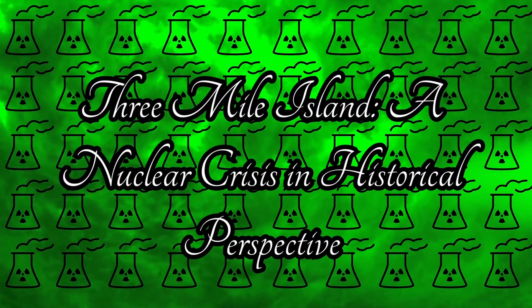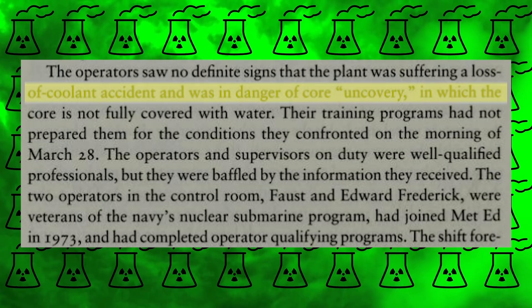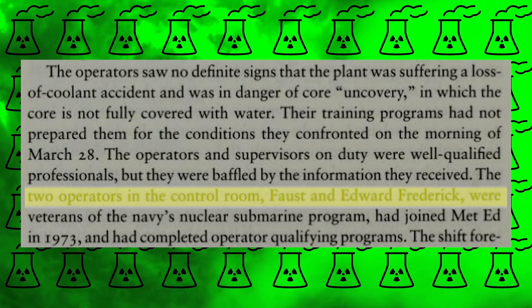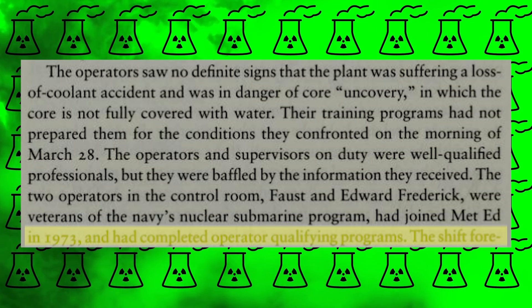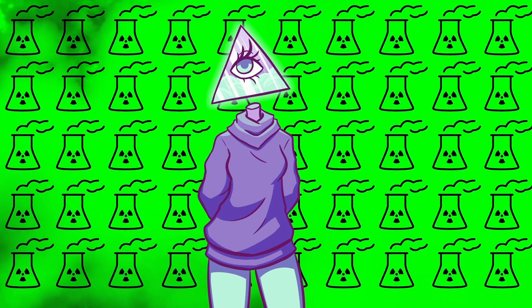One book, Three Mile Island: A Nuclear Crisis in Historical Perspective by Samuel J. Walker, details the incident. On page 74, he wrote that the operators saw no definite signs the plant was suffering a loss of coolant accident and was in danger of core uncovery, in which the core is not fully covered with water. Their training programs hadn't prepared them for these conditions, apparently. However, the two operators in the control room, Craig Faust and Edward Frederick, were veterans of the Navy's nuclear submarine program and had completed operator qualifying programs. Metropolitan Edison, or MET-ED as it's commonly referred to, certainly seemed to think they were prepared.